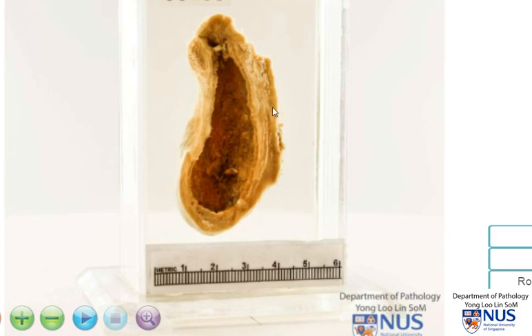The gallbladder itself is not significantly enlarged, and you can see that the wall ranges from about 3 to 4 millimeters here, which is fairly normal. The normal upper limit of the wall thickness is about 3 millimeters to 7 to 8 millimeters thick.